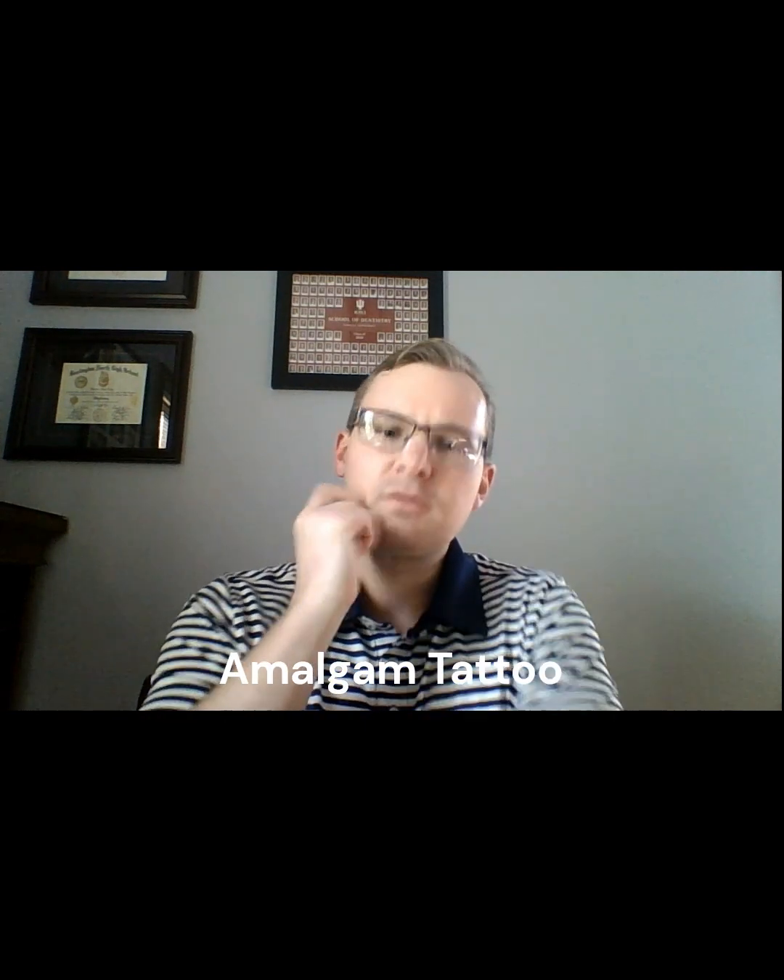Good morning everybody, happy Tuesday to you! Welcome to another episode of Tooth Teacher Tuesday, featuring our segment the Oral Pathology Corner. Today's topic is a pretty simple one — a somewhat common finding for us dentists. It's not even so much a pathology, but it's a little finding called an amalgam tattoo. We've talked quite a bit previously about amalgam fillings or silver fillings.